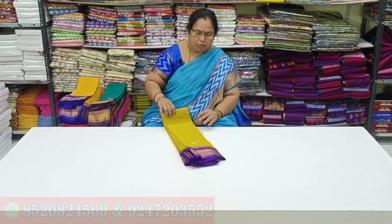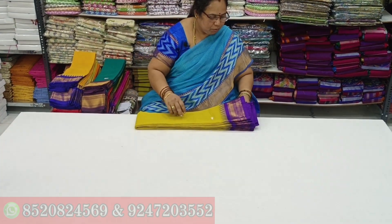Hi, I'm Gnawskarvandit. Welcome to our channel J.S.R. Handlems, Chirala. Today we are going to show the handlems.